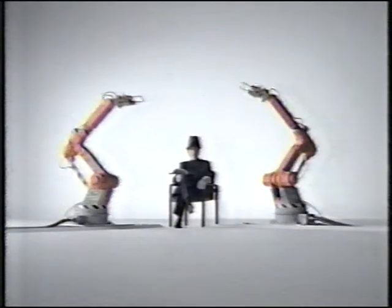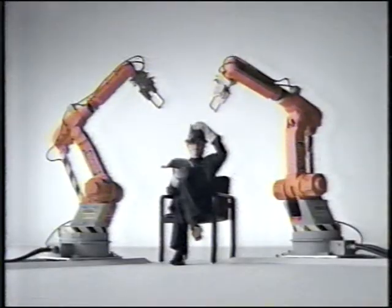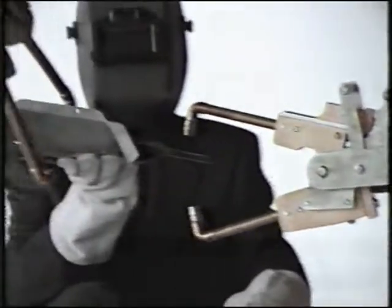Imagine I'm an Infiniti J30 under assembly. So why am I just sitting here? Because if you want an incredibly precise body, you can't roll it around while you're building it. So, instead of moving the car around, Infiniti moves around the car.